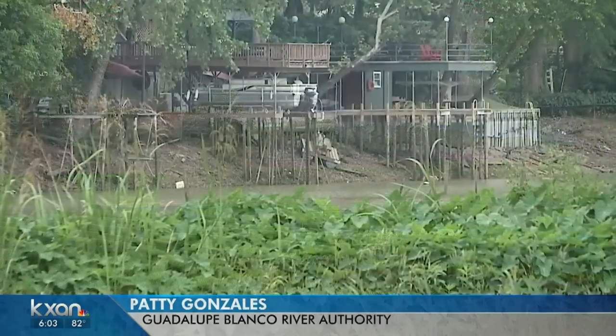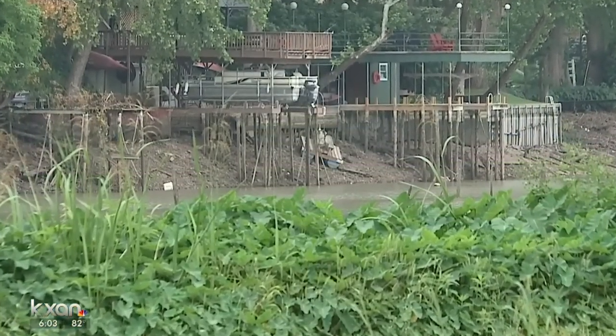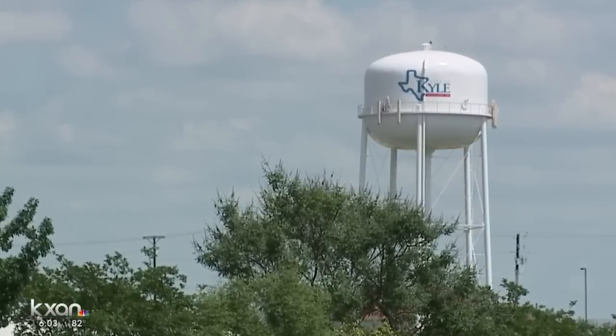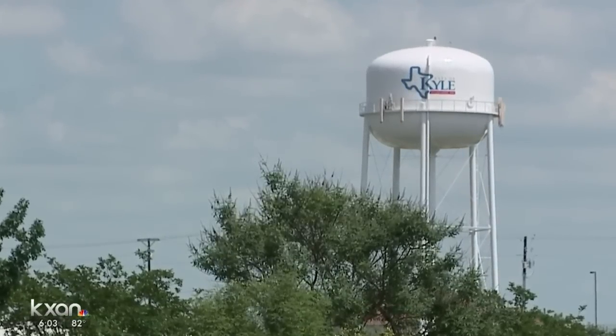Hattie Gonzalez with the Guadalupe Blanco River Authority says they don't know what caused the failure. As a result, Lake Dunlap has been dewatering overnight. Another result, the city of Kyle issued a voluntary water restriction notice. They're asking residents to be wary of using additional irrigation outside, filling up pools, washing automobiles, or anything that's not really necessary.